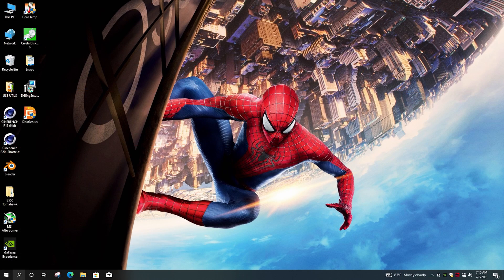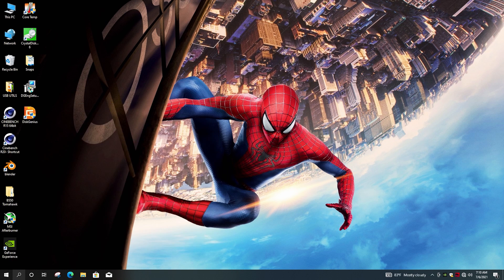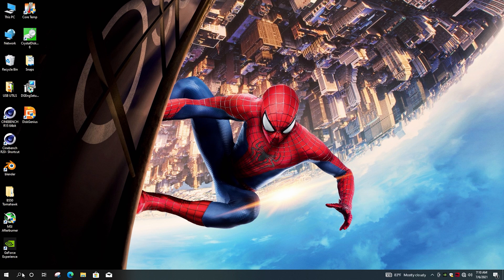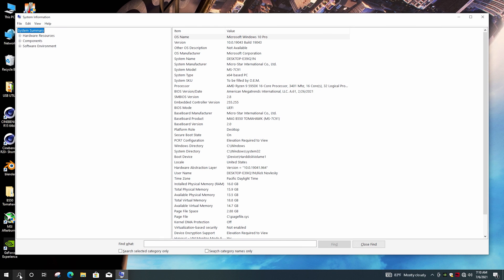We'll boot up into Windows and check if TPM is working. Click on Search and type in TPM.MSC and hit Enter. The status will say Ready for Use, and in the middle column if you scroll right it will give you the specification version, which is TPM 2.0. To see if Secure Boot is working in Windows, click Search and type MSINFO and hit Enter — halfway down the list you'll see Secure Boot State and this should say On.